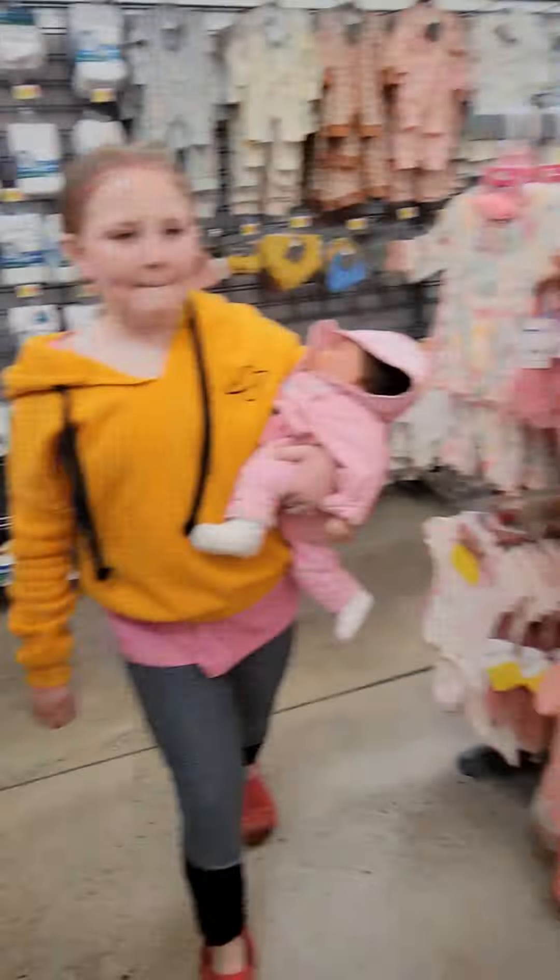We got some flavors on deck. Babysitting my grandbaby today.